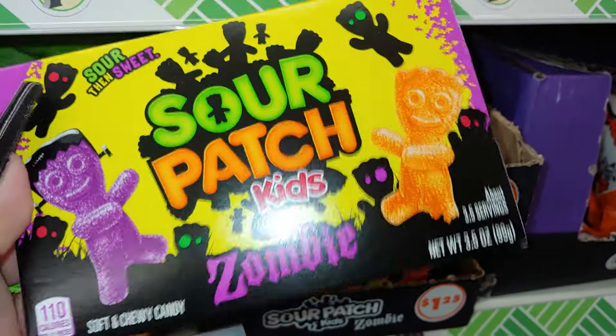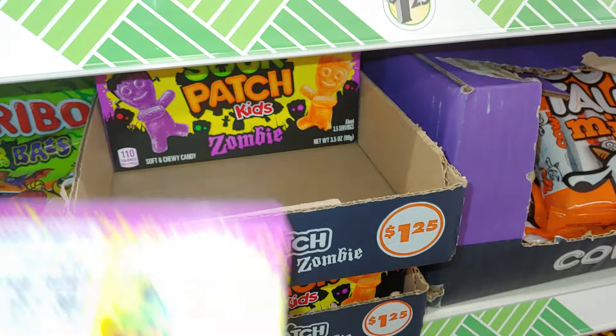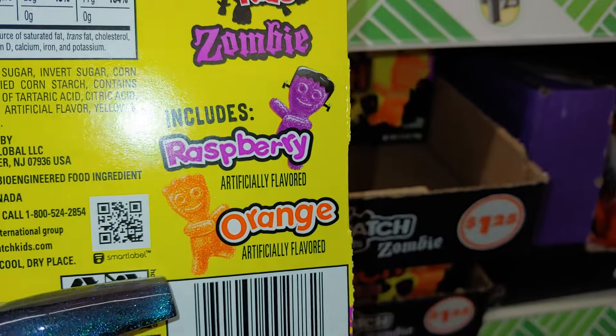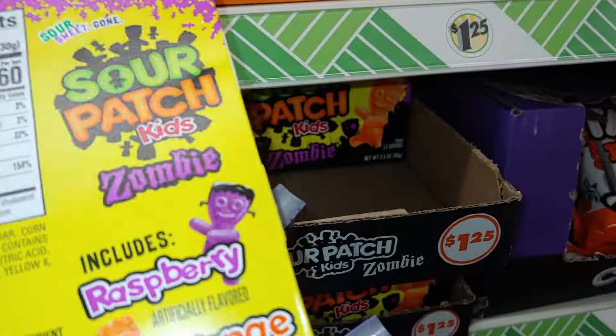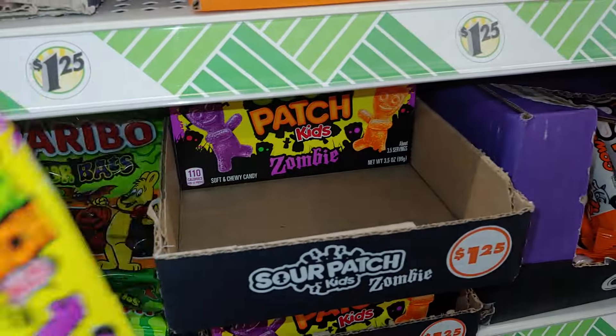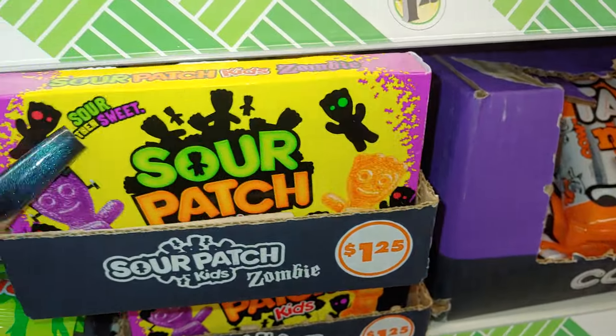Soft and chewy candy — look at that packaging. The flavors are raspberry and orange. Look at that Frankenstein — it should have been green, but it's cute. I'm probably going to get a few of these too.